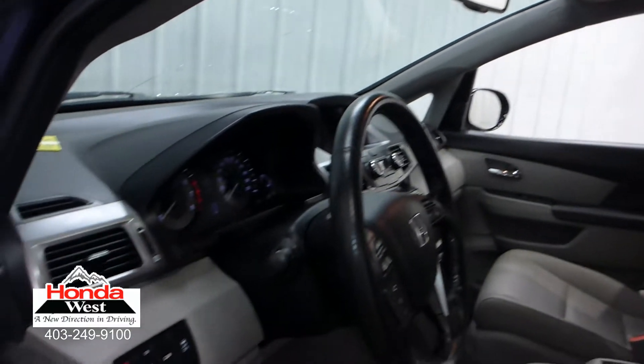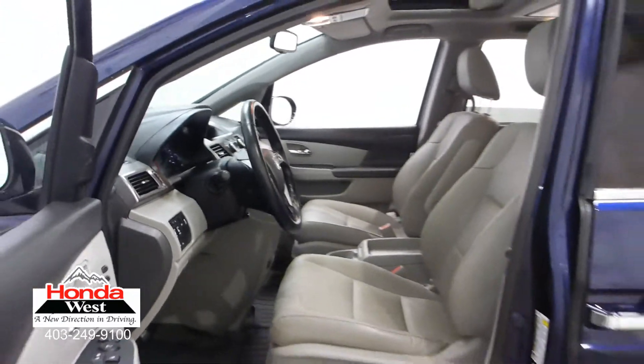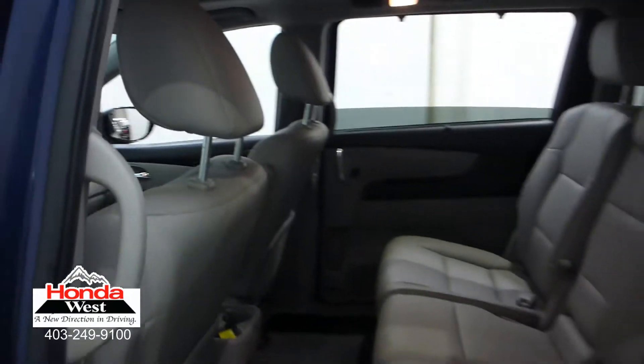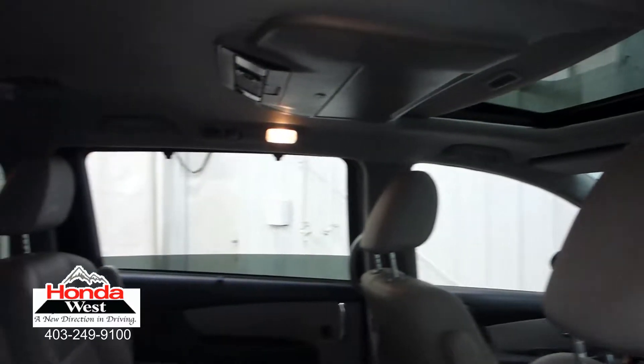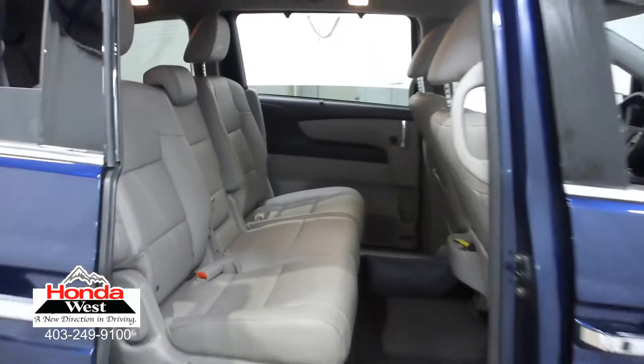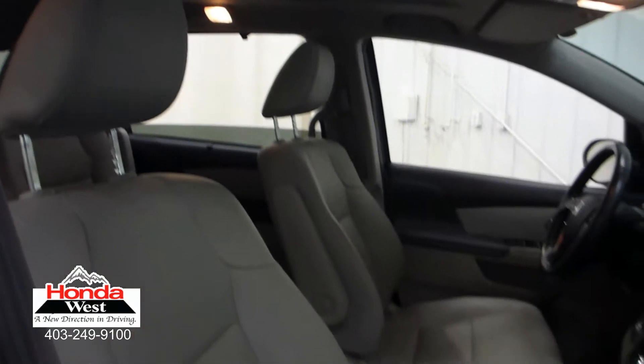Just because our price is the lowest doesn't mean that we've skimped in other areas. All used cars at Honda West go through a thorough mechanical inspection and a recondition to Honda Canada certified standards, whether they're a Honda or not. We then back them up with a minimum of a three-month, 6,000 km powertrain warranty and a seven-day exchange policy. We will also provide you with a detailed Carproof report, which will give you the history of the vehicle in detail.